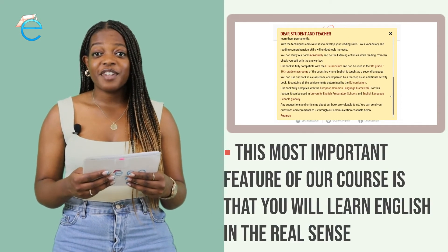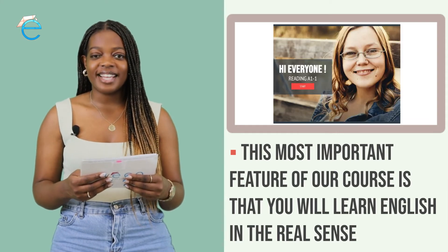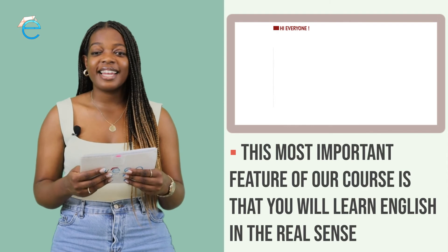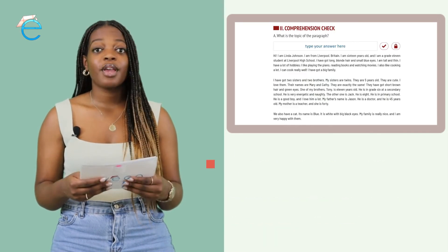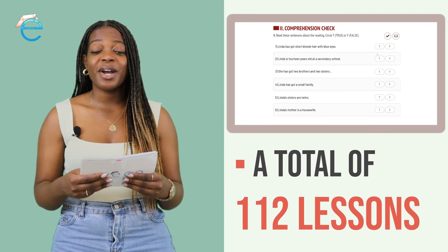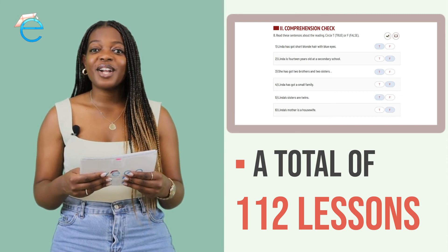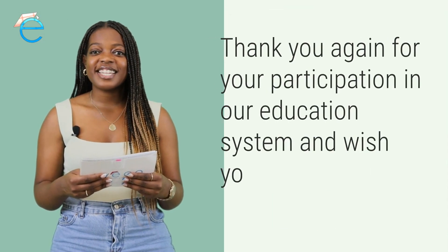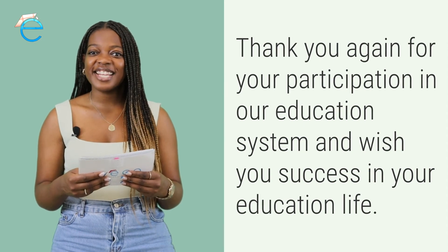The most important feature of our course is that you will be learning English in the real sense. The course is supported with these source links and additional resources to support you along your learning journey. We will continue to update our course until a total of 112 lessons are completed. You can contact us directly for any questions that you may have. Thank you for listening and we wish you the best in your language learning journey. See you in the lessons.